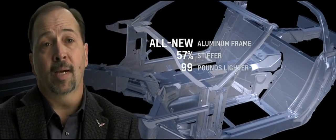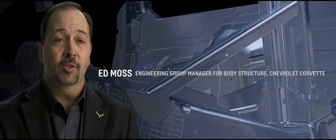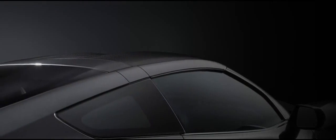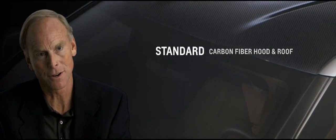We're actually able to take 99 pounds — 45 kilograms — out of the body structure. We've used state-of-the-art aluminum construction in the entire frame and much of the chassis. We always use the right material — we'll invent a material if we have to. It's always about lightweight material. For the first time, we're bringing carbon fiber all the way down to the entry-level vehicle. We use it on the hood and the roof because we want to take weight off the front and off high panels in the vehicle to drive the center of gravity down.